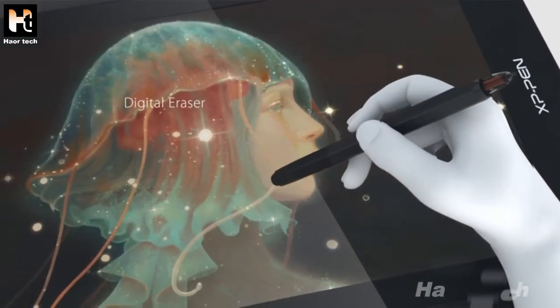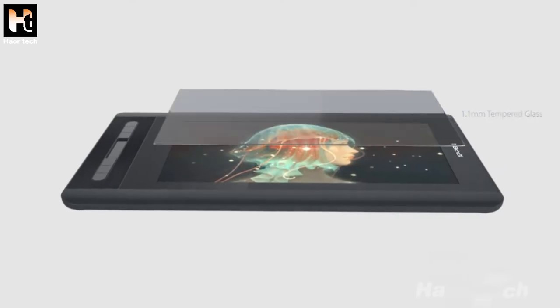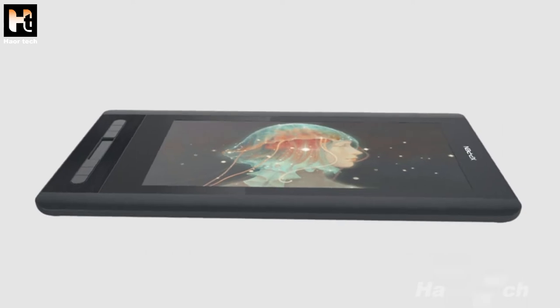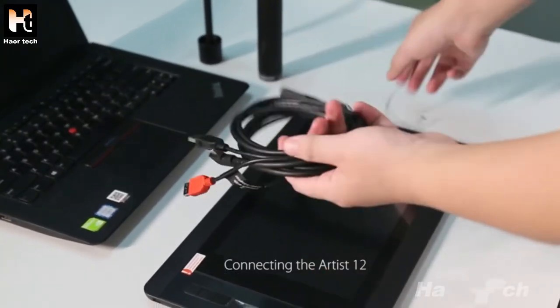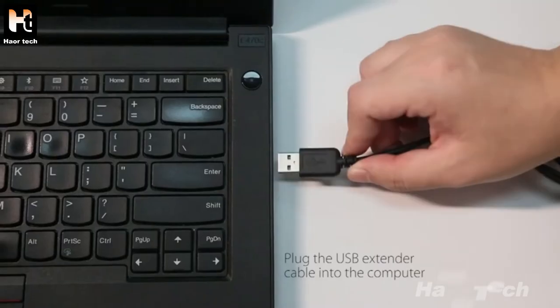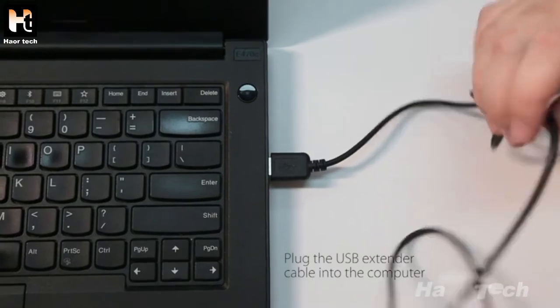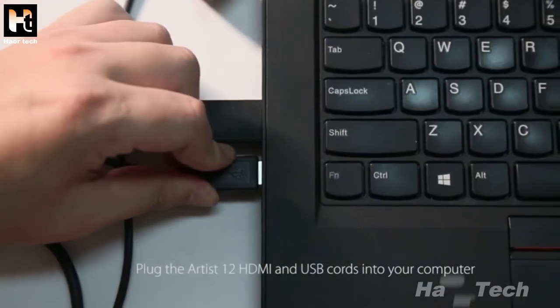Digital eraser, 8192 levels of pressure sensitivity, 1.1 millimeter tempered glass with anti-reflective coating. Connecting the Artist 12: the red USB cord plugs into the USB extender cable, then plug the extender cable into the computer, along with the Artist 12 HDMI and USB cords.